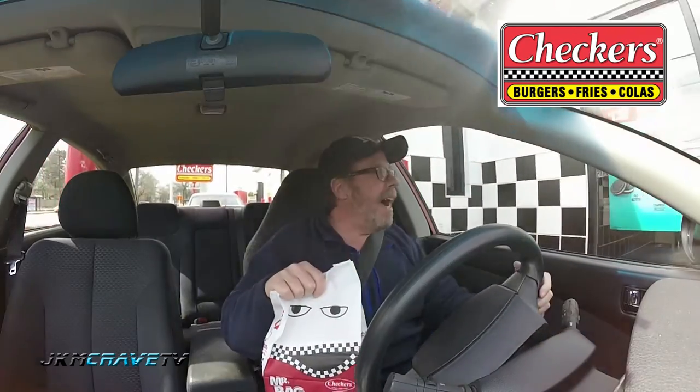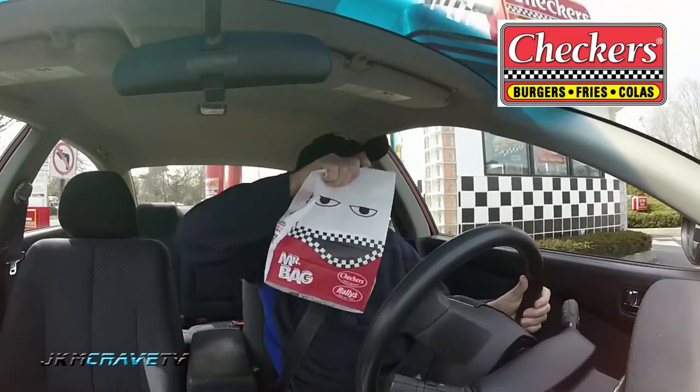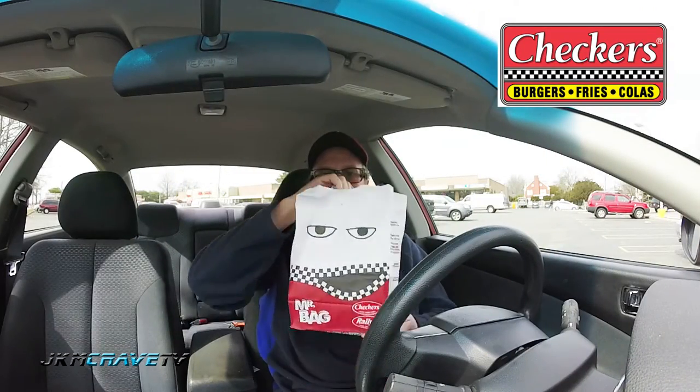All right, I've got Mr. Bag again and Mr. Bag is very happy as always. Let's park it and I'll check it out. Okay guys, we are here, we are parked. I've got Mr. Bag and Mr. Bag is happy today. I got my Beer Battered Fish and Fries. Let's check it out.